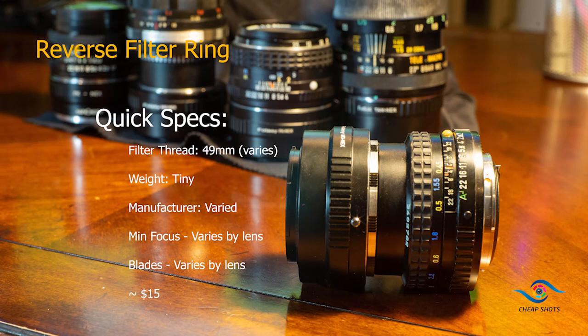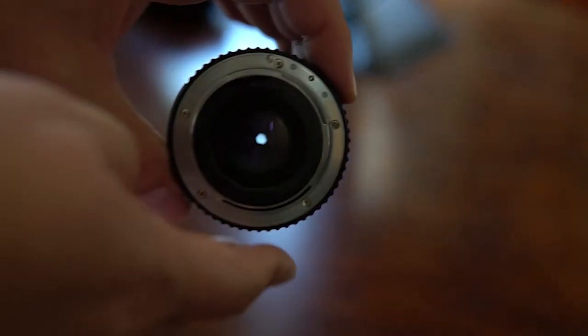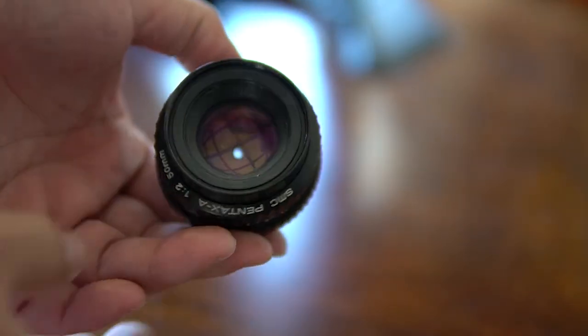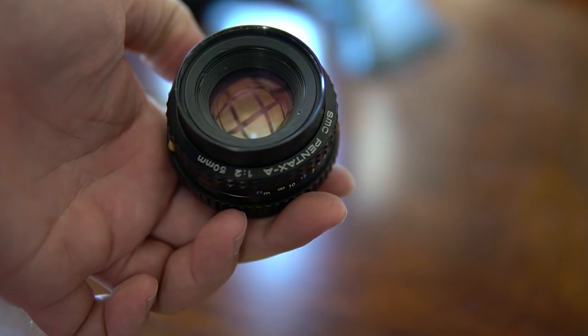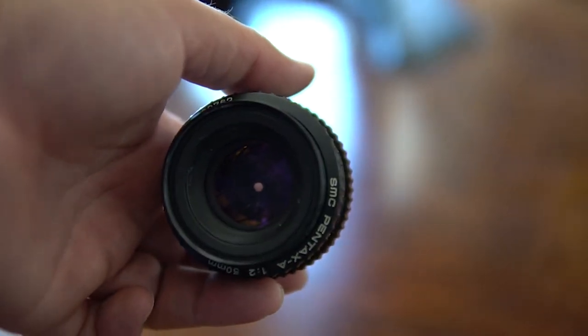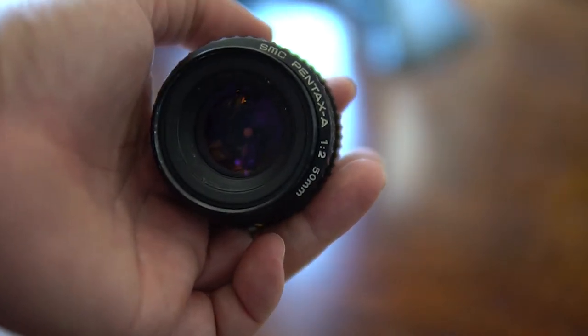Another really cool option that is really inexpensive is a reversing ring. For $10 to $15, you could screw on a lens backwards and enter the world of really high-quality macro. When going this route, the wider your lens, the more magnification — it's kind of the opposite of when you're not reversing it. So while a 50mm gives you pretty much a close to 1:1 ratio reproduction, a wide angle like a 35 or 28 can get you even closer.